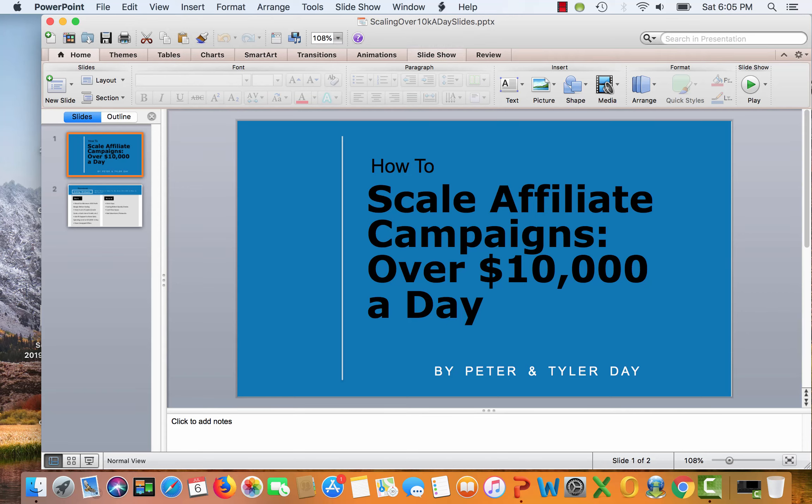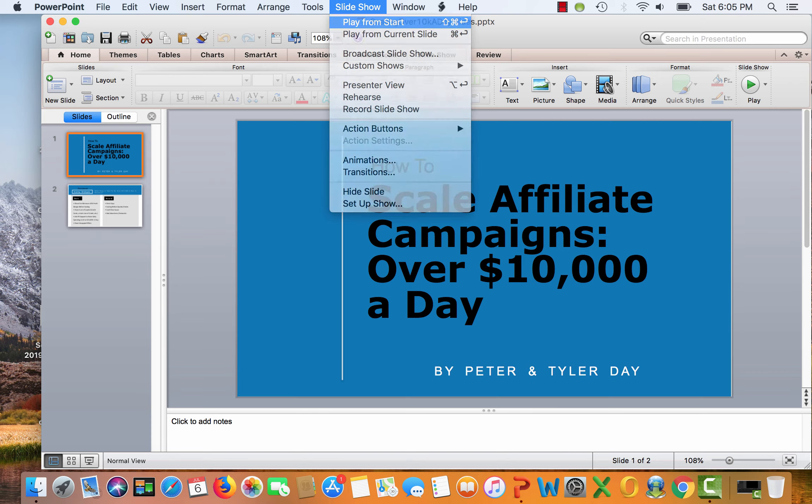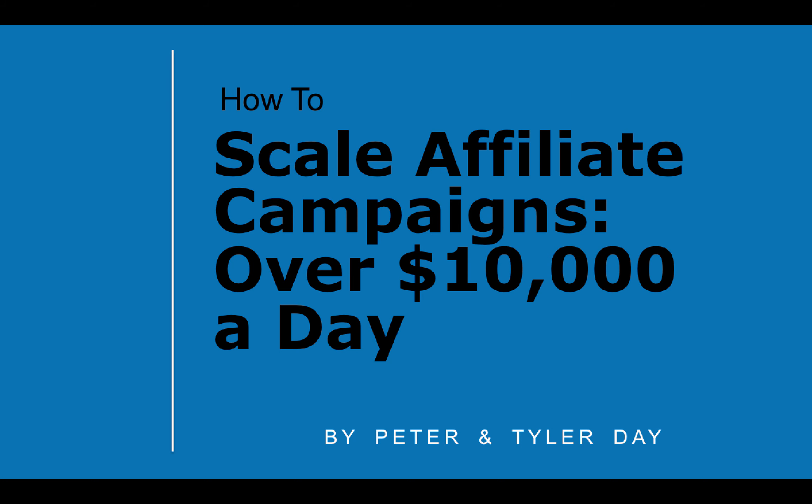Okay guys, how's it going? Peter Day here. Let me get this presentation going and we'll just dive right into it. So the topic here is how to scale affiliate campaigns over $10,000 a day. Tyler and I have been known to be able to pretty easily take a campaign over $10,000 a day of revenue if it's a good campaign.